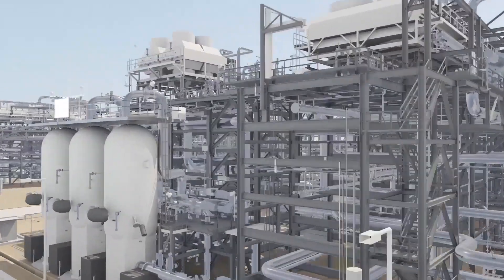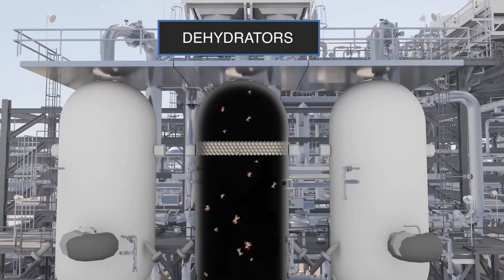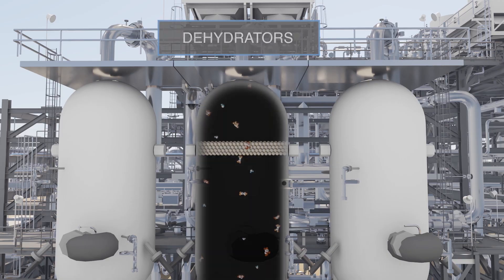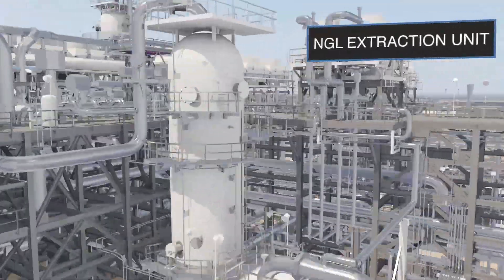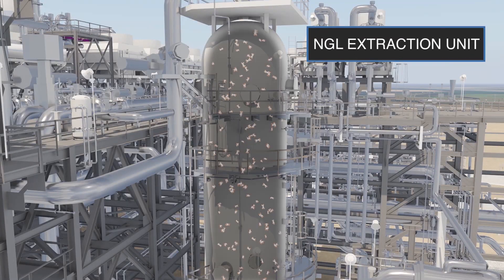Dehydration then removes water vapor that would otherwise freeze in downstream equipment. After the dehydrators, gas is sent to the NGL extraction unit, where heavier hydrocarbons are separated from the gas stream.